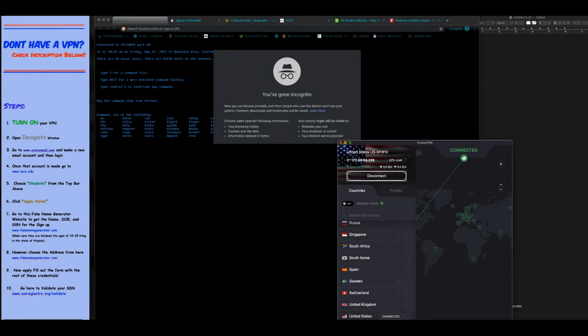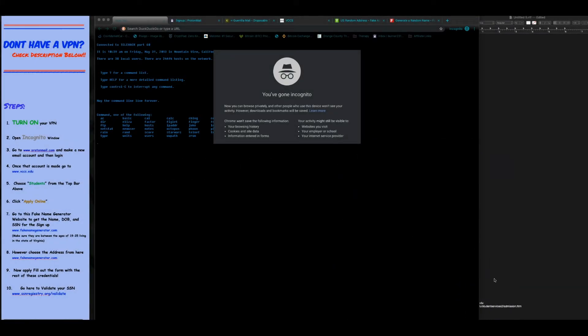First, you want to download and connect to the VPN. Make sure it's set to the United States.